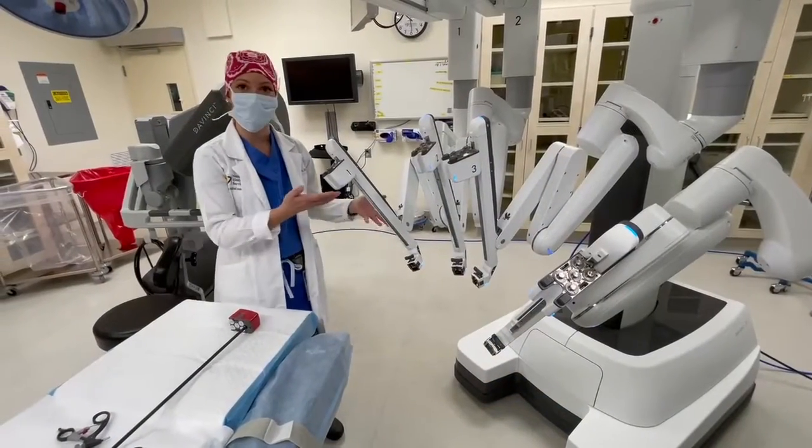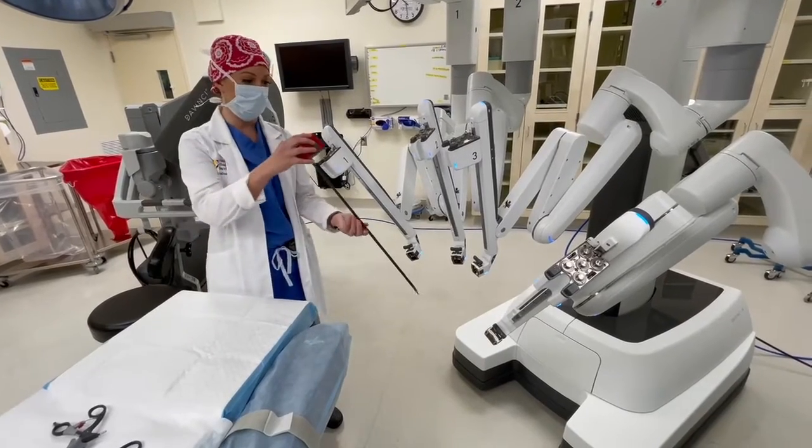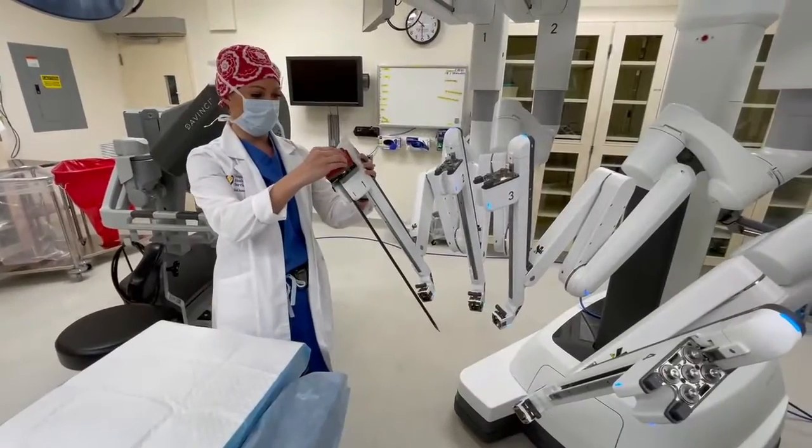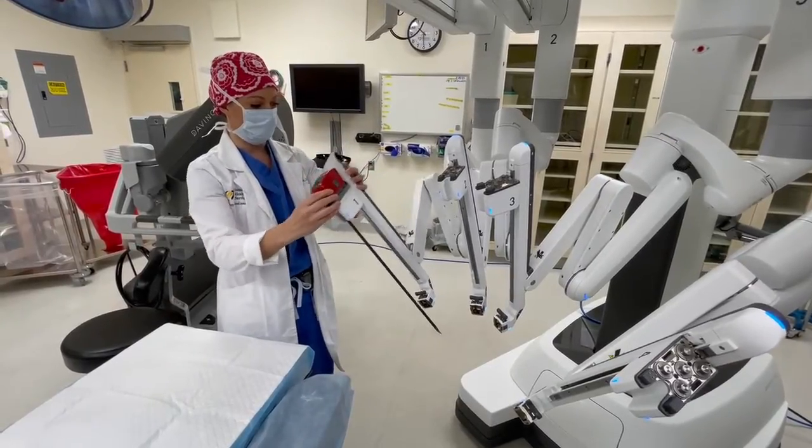These are the robotic arms. This is what goes towards the patient. And then the instruments go in and out through here. We use normally anywhere from 3 to 4 of the arms.